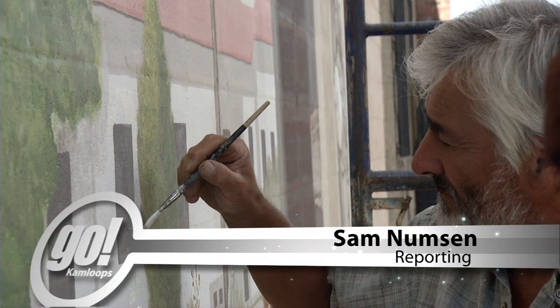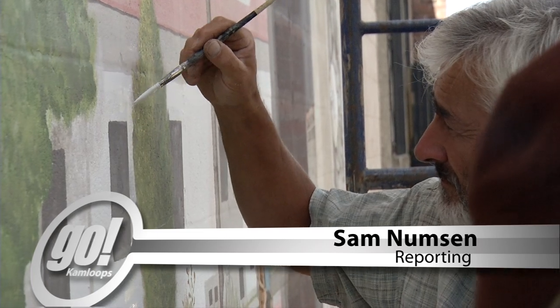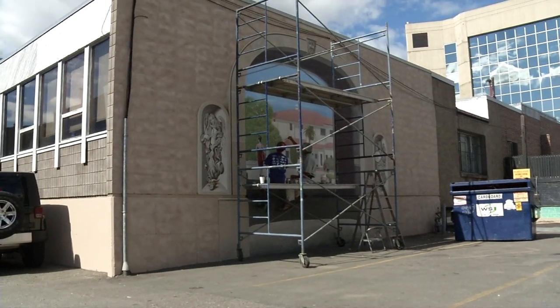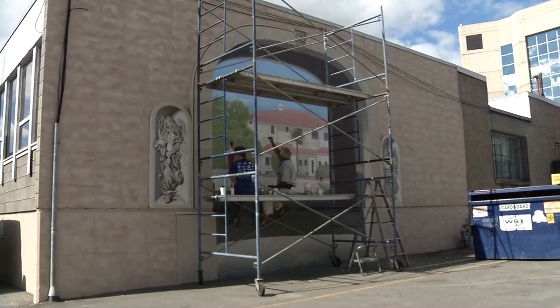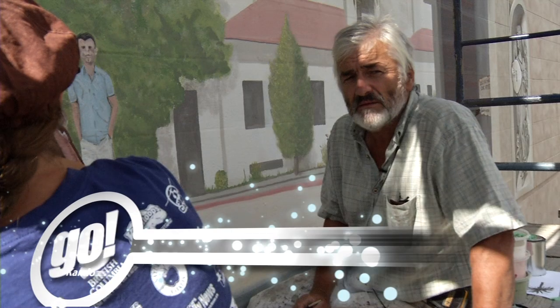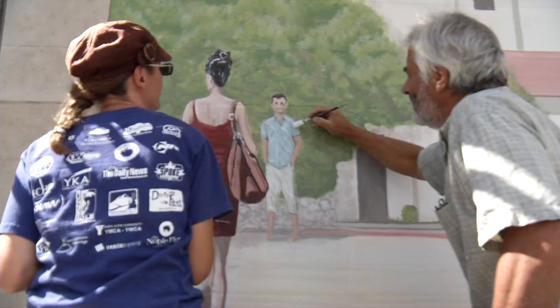Concentration and a steady hand as artist Ken Wells works on his latest masterpiece. But to see this work of art, you'll have to take a walk down the alley. We work in acrylics and exterior paint, but it's all brushwork and it's all freehand.